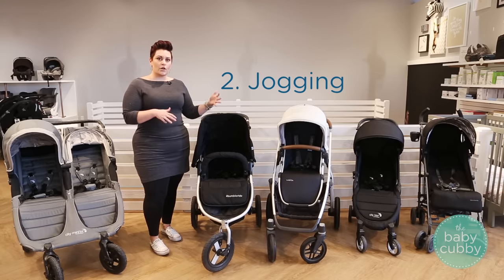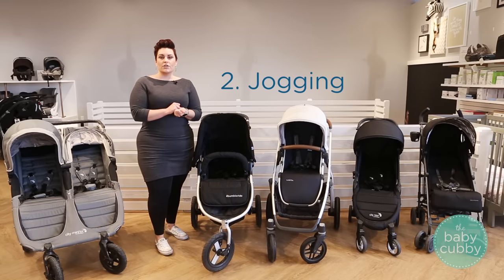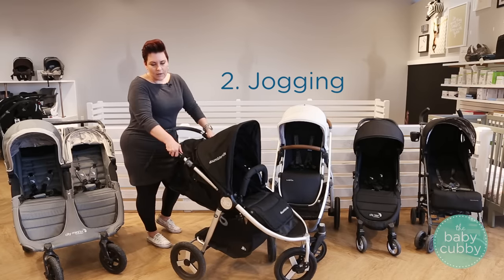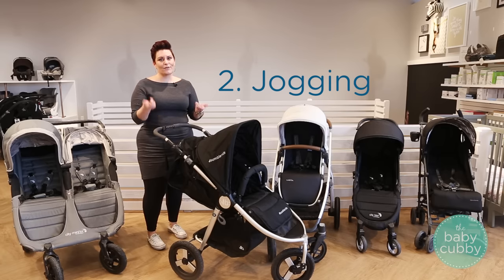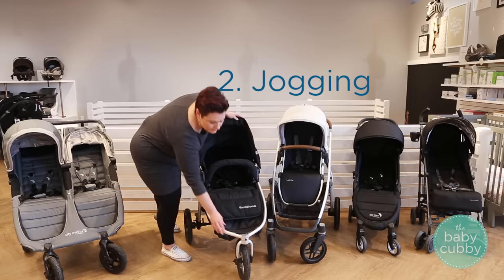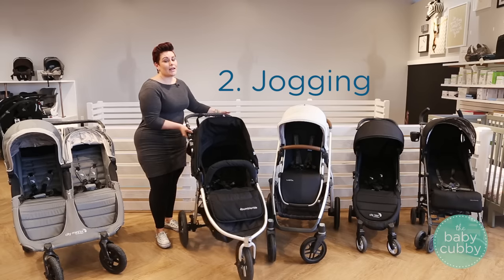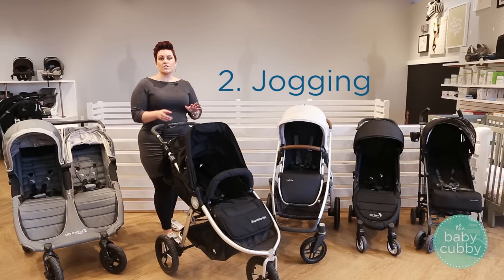What makes a jogging stroller is three major components. First, it will have air-filled tires, which will absorb energy while you're jogging, as well as suspension. The suspension you can see just by pushing it down, and again that's going to absorb some of that energy so your child isn't feeling it as much and to make it easier for you to push. You're also going to have three wheels, and the front wheel will lock into place — that makes it so you're exerting less energy to keep the stroller going straight, so you can focus on jogging.